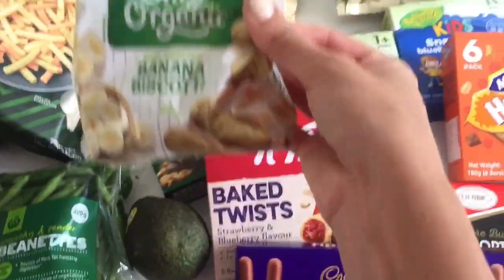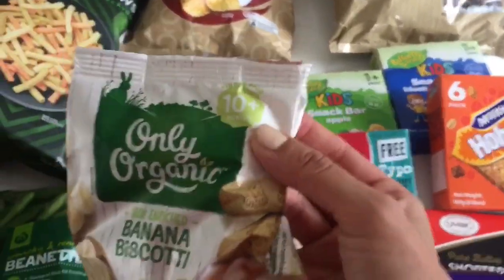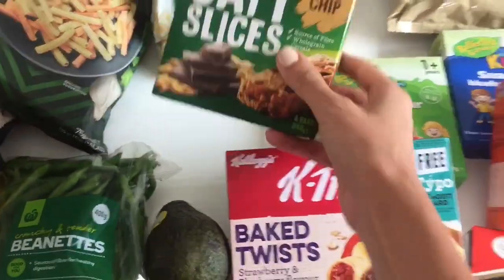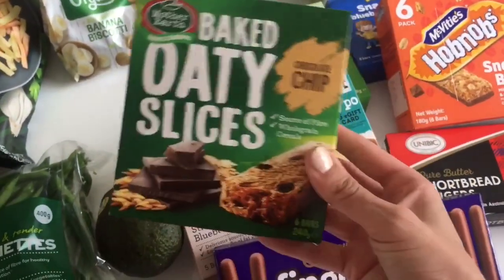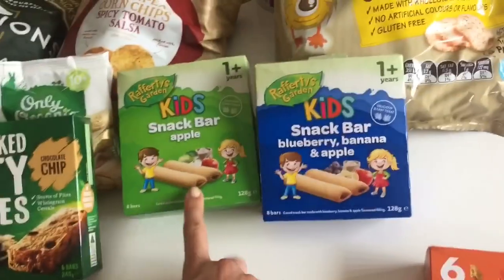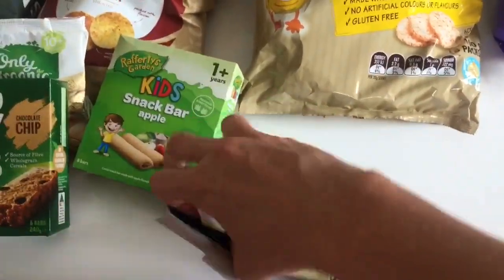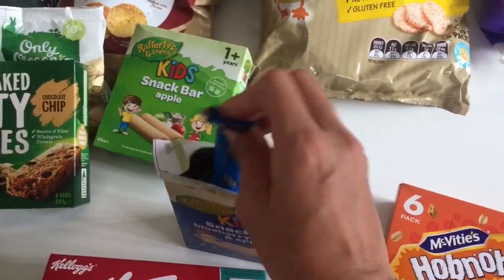I also got these Only Organic banana biscuits, great for babies 10 months and up. Adriana really likes to snack on these and dip them in her milk. Then for bars — I got baked oaty slices in chocolate chip flavor for me and the kids. My kids absolutely love these fruit bars, so I got the apple one and the blueberry, banana, and apple one from Big W. Adriana actually opened the packet in the store — they're quite small but really nice snacks.